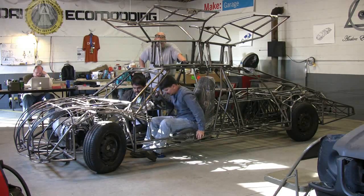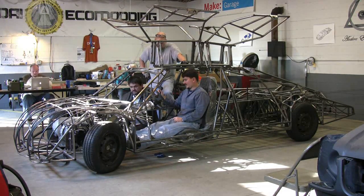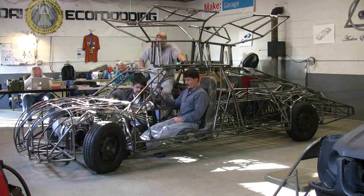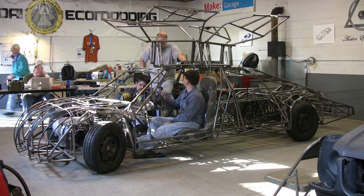We sat down and seriously thought about it: can we meet the requirements of this competition? 100 miles per gallon, 200 mile range, seat for full size adults. So we started working on our designs — basic designs, efficiencies, and aerodynamic drag. After about a week and a half to two weeks of working on that, we decided that yeah, we could meet the requirements.